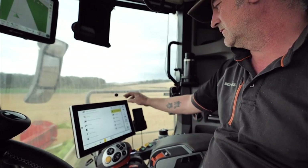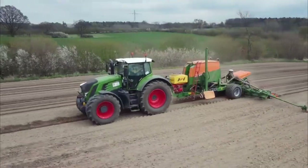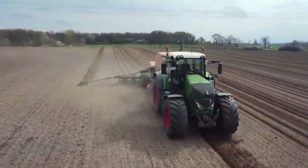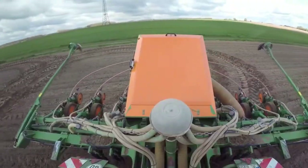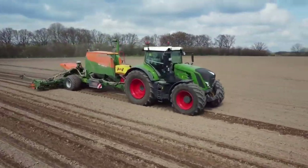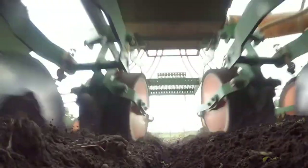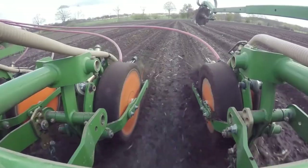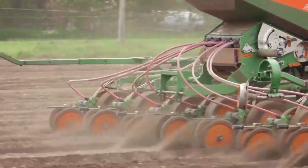Amazon EDX 6000TC Seed Drill. It is an advanced agricultural machine designed for efficient and precise seed placement. It's a valuable tool for modern farming practices, enhancing productivity and crop yield. This seed drill incorporates cutting-edge technology to create optimal conditions for seed germination and growth. Minimizing wastage and ensuring accurate seed placement, it contributes to sustainable agriculture and resource management. It's likely to come equipped with user-friendly controls, data collection capabilities and potentially integration with precision farming systems.